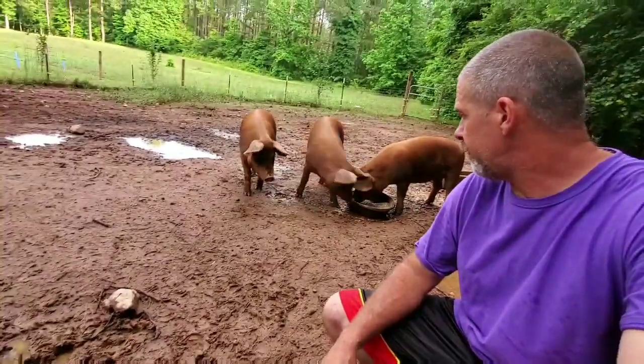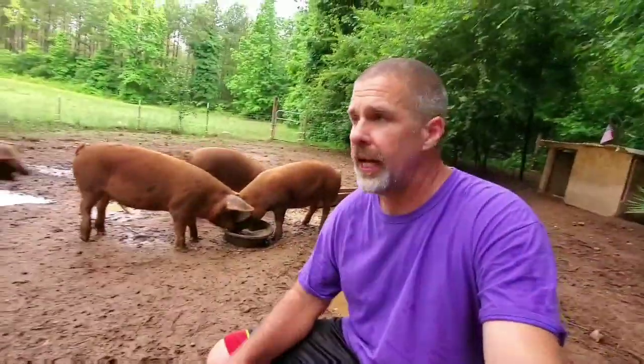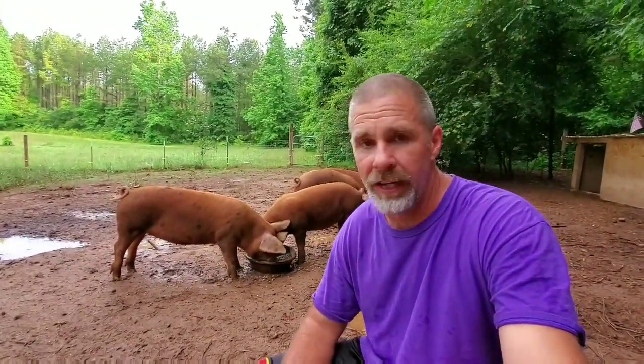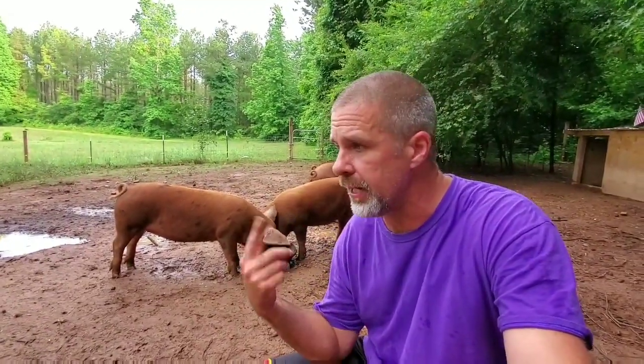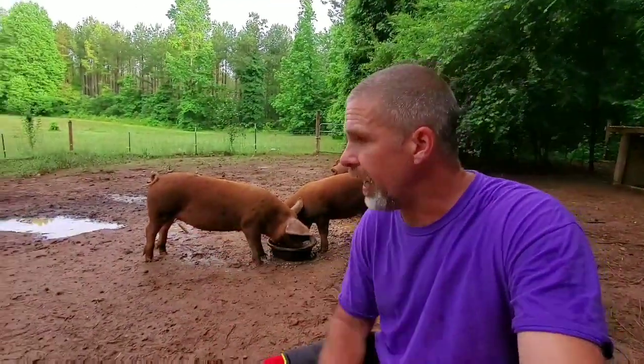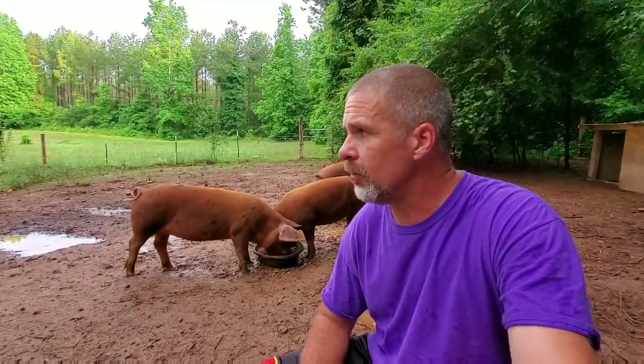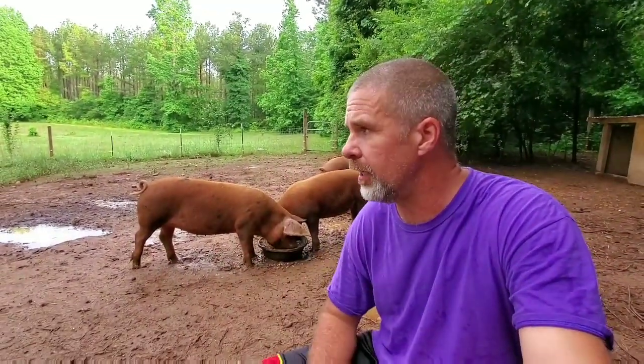Alright guys, we got the pigs fed, we got the turkeys fed, we got the quail - the quail are doing just great, I'm just blown away at how well they're doing. We put some pine shakes down, it's starting to get a little stinky in there mostly because of all this rain. The pigs are finally able to root around again in this hard dirt. Everybody's happy and glad to see the rain. We got some beans in the greenhouse and tomorrow we're going to try to put some beans in the watermelon garden and fill in some of those gaps.